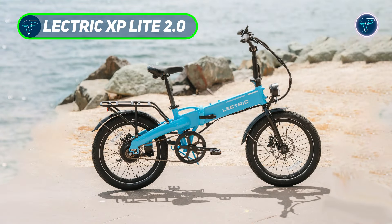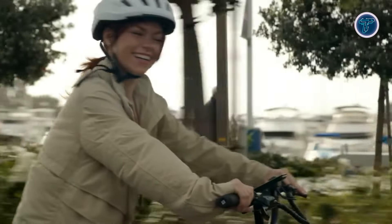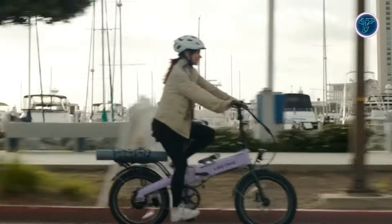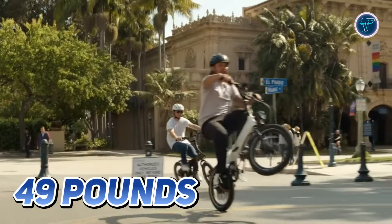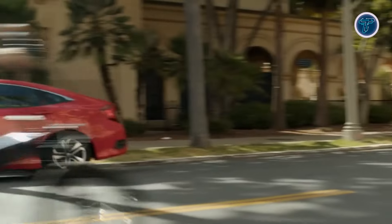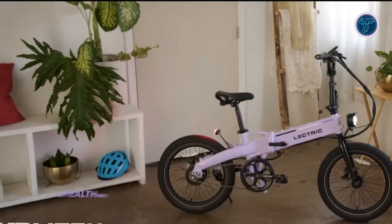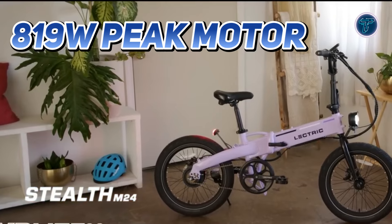Electric XP Lite 2.0. The Electric XP Lite 2.0 is the latest evolution of the brand's lightest and most affordable electric bike, designed for those seeking versatility and convenience without sacrificing performance. Weighing just 49 pounds, this foldable e-bike is perfect for everything from daily commutes to thrilling weekend rides, all enhanced by electrifying twists of the throttle.